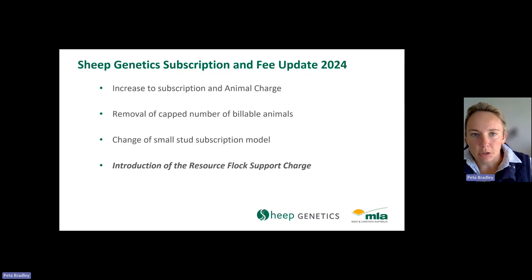As part of the updates to the Sheep Genetics subscription and fees, we introduced a number of key changes. These include an increase to the subscription and animal charges — the first time these have been increased since 2019 — the removal of the capped number of billable animals, and a change to the Small Stud subscription model. This video will expand further on the fourth change: the introduction of the Resource Flock support charge.